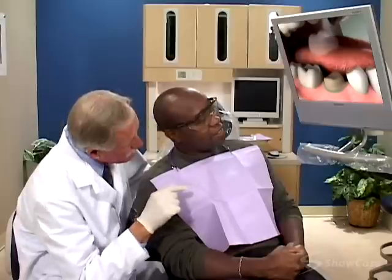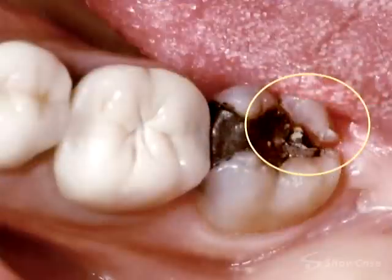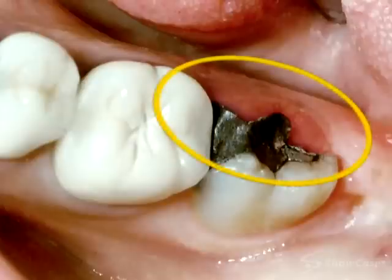When a tooth is cracked, it's often best to protect the tooth by placing a crown. This is especially true for cracks that are located next to fillings, because these can easily break like this tooth. It broke along the crack and half of the tooth snapped off.